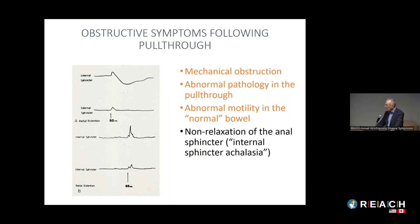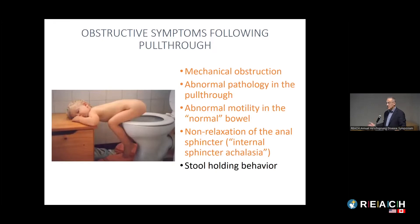Manometry isn't that helpful in this case because every child with Hirschsprung's is missing the RAIR. What we can do is inject Botox into the sphincter to relax it. If symptoms improve after the Botox, that suggests the non-relaxing sphincter is the main cause of the obstructive symptoms. The fifth reason is simply that children hold the stool in — Hirschsprung's kids are more susceptible because of that non-relaxing sphincter, so they get constipated, pass a hard stool, it hurts, and they hold it in more, creating a vicious cycle.